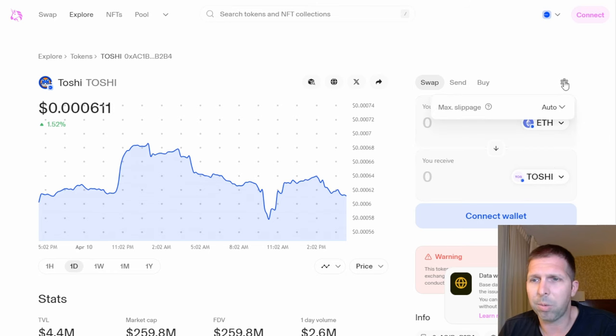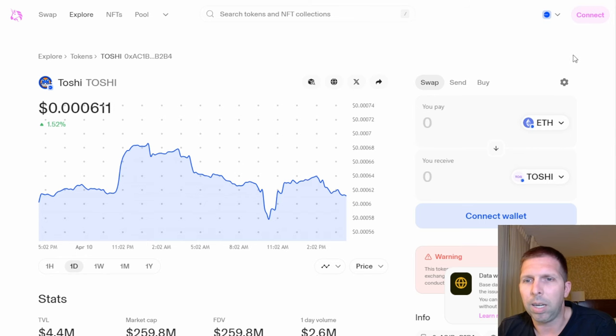A few things to note — slippage. It's set to 0.5% automatically, but you may have to put it higher depending on the liquidity of the token. Slippage is the difference between the price quoted and the price you actually pay when you hit swap. If the price changes beyond your tolerance of 0.5%, the transaction is canceled and you aren't charged anything over that. For smaller meme coins with less liquidity, the price may change more, so you might need to adjust slippage accordingly.